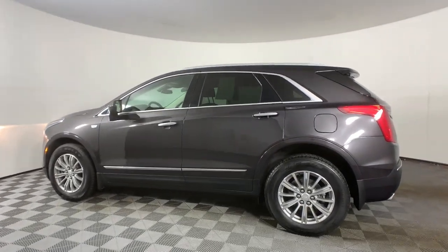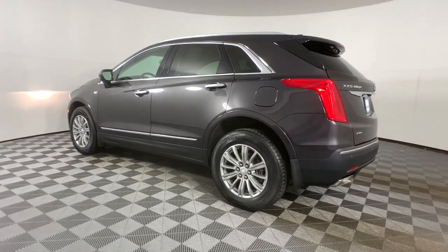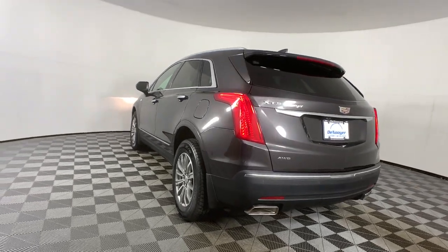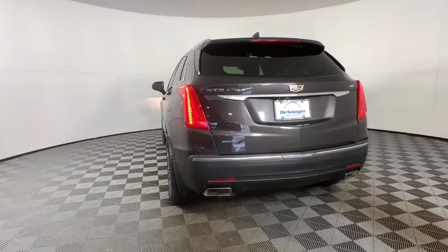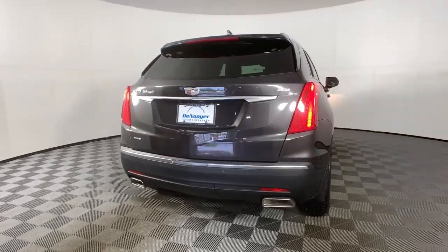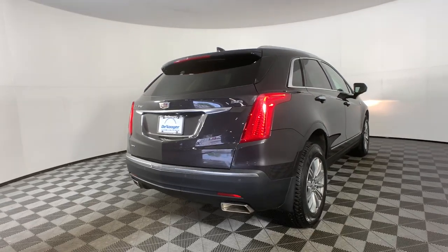The following are some of this vehicle's highlighted options: navigation system, keyless entry, sunroof/moonroof, power liftgate, multi-zone AC, electronic stability control, seat memory, intermittent wipers, universal garage door opener, trip computer.